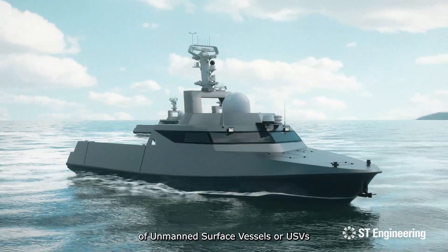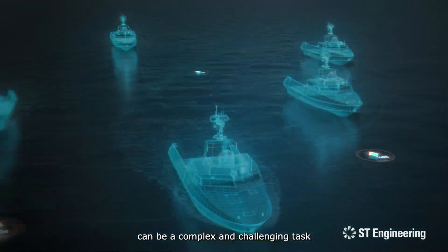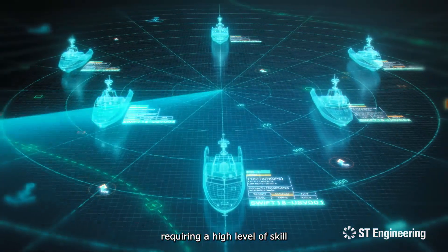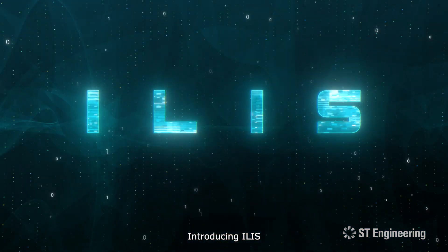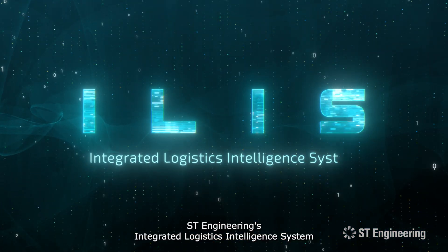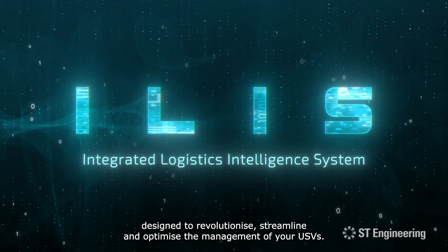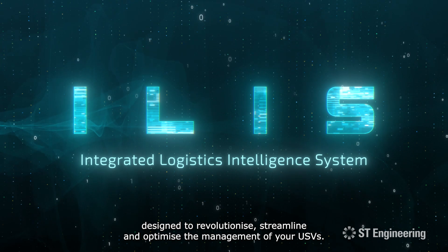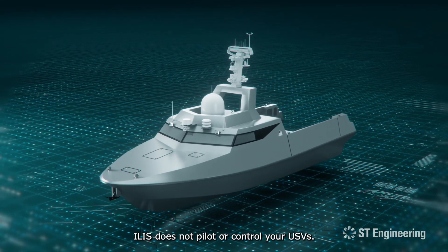Managing a large fleet of unmanned service vessels or USVs can be a complex and challenging task requiring a high level of skill, experience and coordination. Introducing ILIS, ST Engineering's Integrated Logistics Intelligence System, designed to revolutionise, streamline and optimise the management of your USVs. ILIS does not pilot or control your USV.